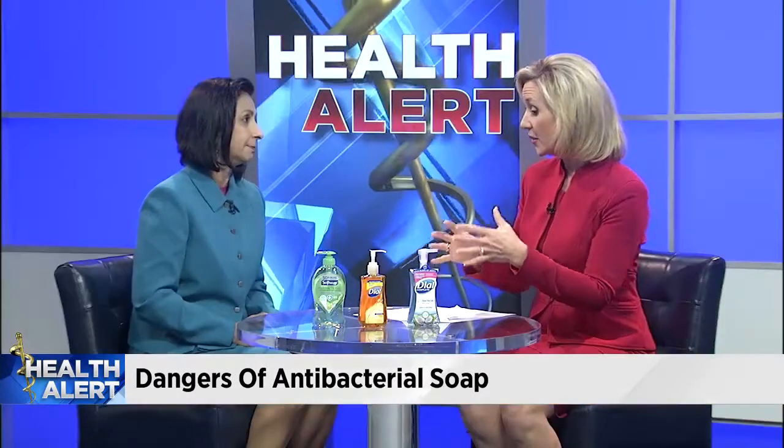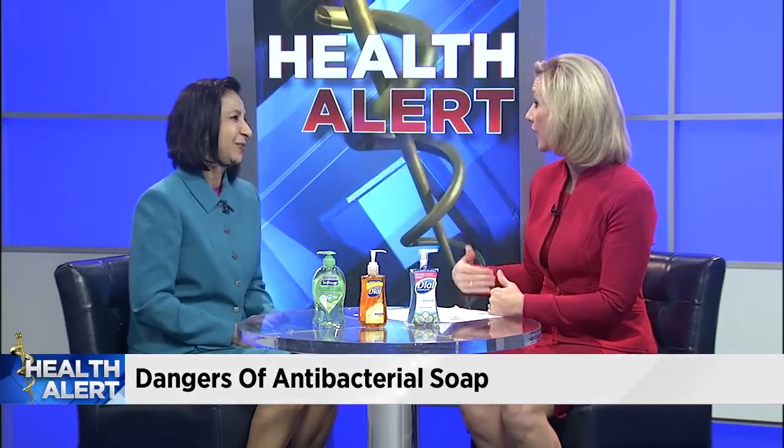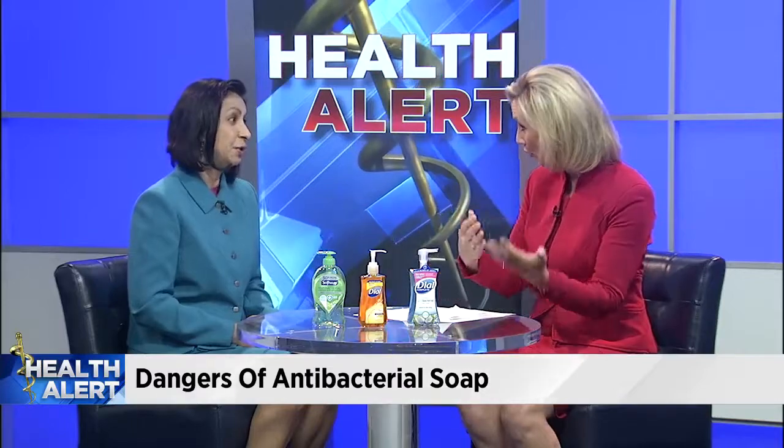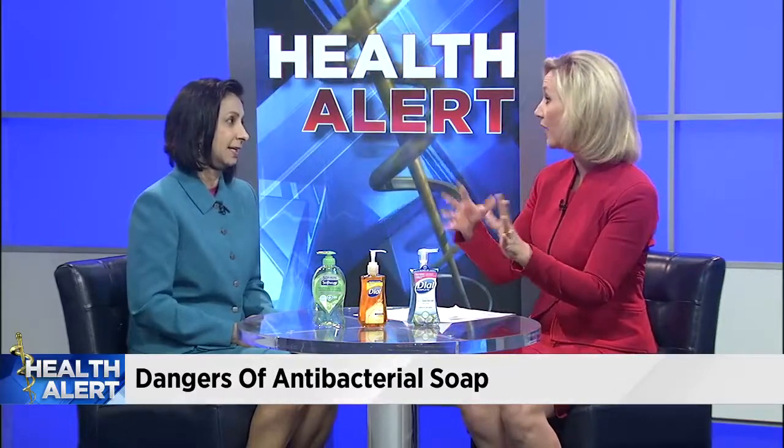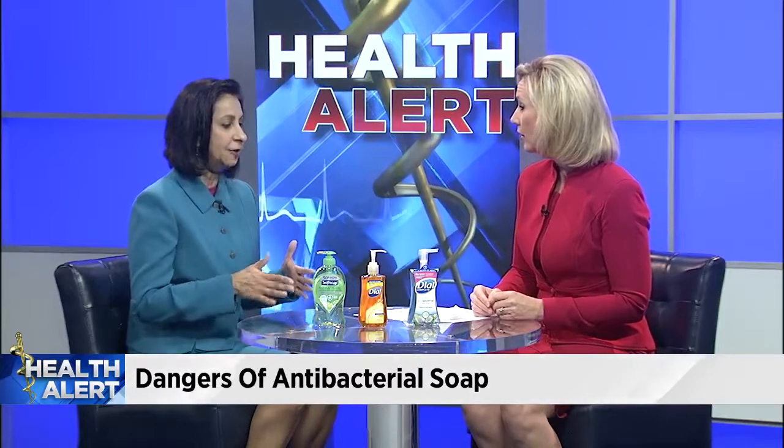Avoid any kinds of body washes, bar soap, or anything that says antibacterial on it. It may be a while before some of these are pulled from store shelves — we bought some of these yesterday. Consumers may assume everything has been taken off shelves and not pay attention, but they need to. Some manufacturers have started taking them off, but the FDA has given them a year to get them off the market. So right now, anything that says antibacterial — a body wash, soap, anything like that — avoid it and use regular soap and water.